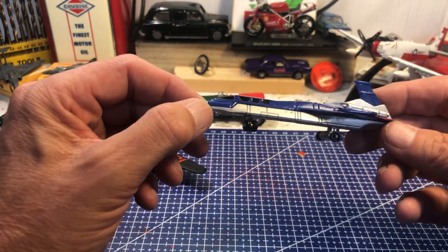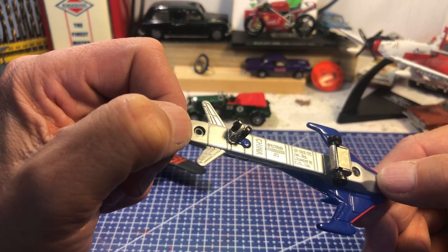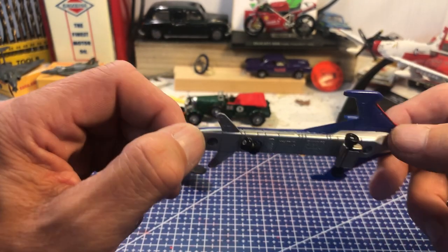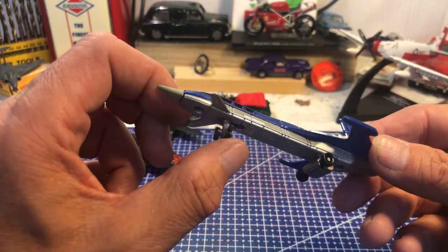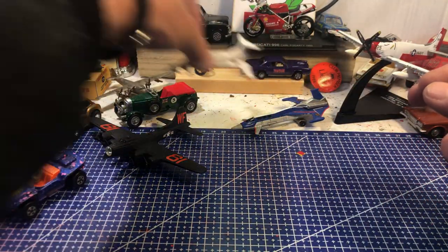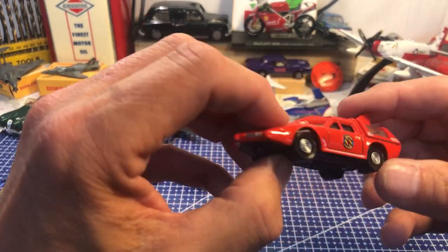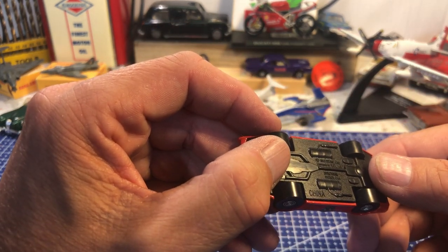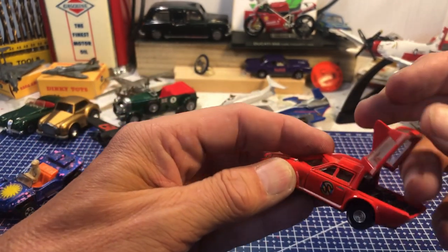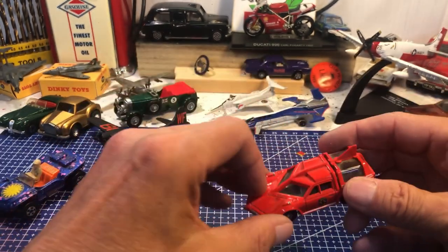Something else from Captain Scarlet — a Spectrum passenger jet, made in China by GPL or CPL Limited. His front wheel goes round, which is quite nice. And we have another Captain Scarlet vehicle made by the same company in China — a nice little thing with the engine coming up, showing quite a bit of detail in the engine bay.